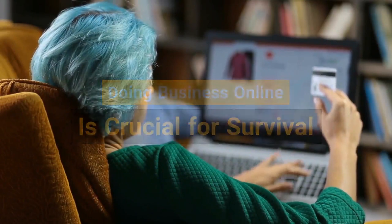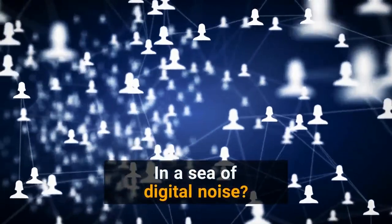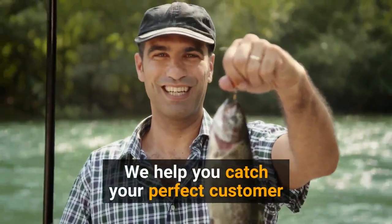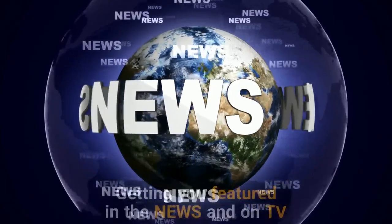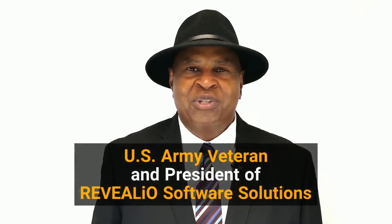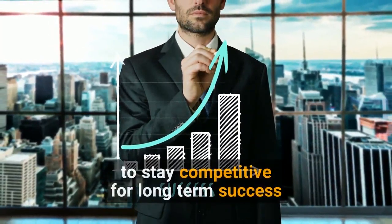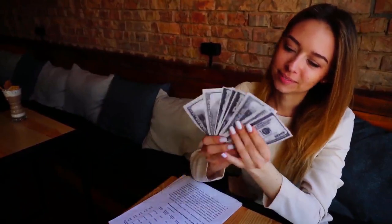Being able to do business online is crucial for survival, especially during times of social distancing. So how do you survive and thrive in the sea of digital noise? It's a lot like fishing — you need to know who your perfect customer is so you can use the right kind of lure to attract them. We help you catch your perfect customer and retain them through highly converting websites, influencer mobile apps, and getting you featured in the news and on TV. Hi, my name is Jerry Bowden, U.S. Army veteran and president of Revealio Software Solutions. Visit Revealio.com to get started.